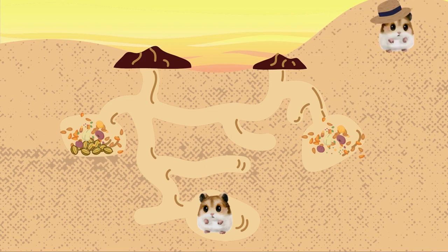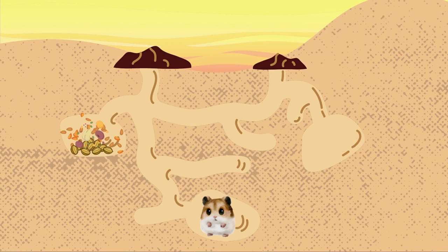The burrow also has an intricate network of tunnels. These tunnels can extend horizontally, vertically and diagonally, creating a maze-like structure that provides the hamster with pathways to navigate and explore their surroundings. Within the burrow there will be a designated nesting chamber where the hamster constructs its nest. The nesting chamber is typically located deeper within the burrow system and provides a secure and cosy space for the Roborovsky to rest and sleep.